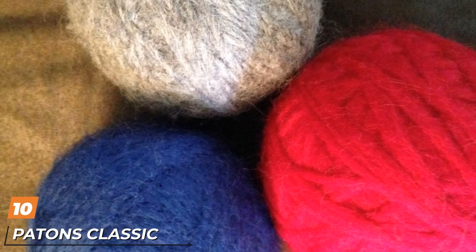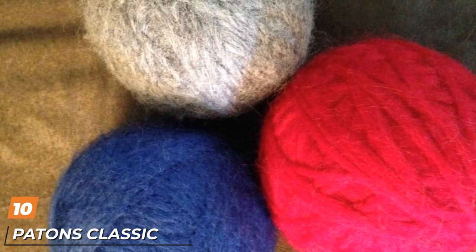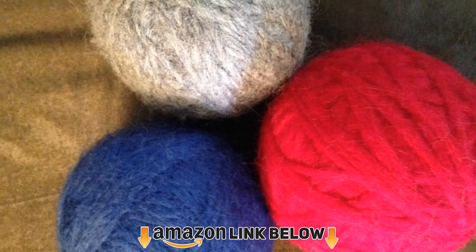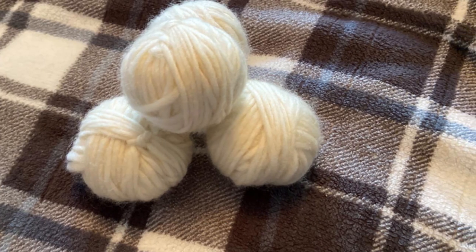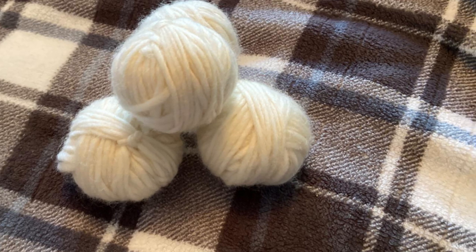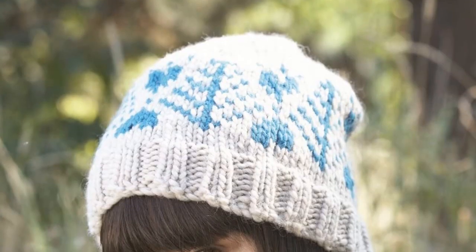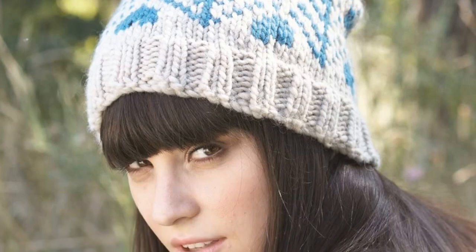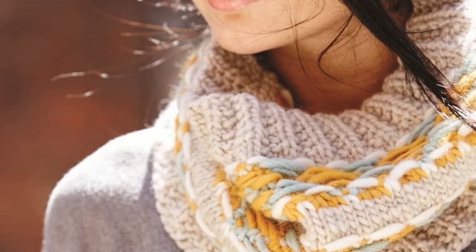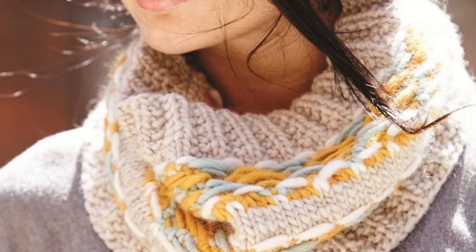Finally, the number ten position is dominated by Patons Classic Wool Roving Yarn. Derived from merino sheep, merino wool is softer than regular wool and helps regulate body temperature, making it a great choice for creating cold weather clothing and accessories. Patons Classic Wool Roving is made from 100% merino wool and has a gauge 5 bulky weight. Each skein weighs 3.5 ounces and measures 120 yards. Due to the wool fibers, anything made with this yarn should be washed by hand, and it's recommended to pair it with a 6mm crochet hook or 6mm knitting needles.